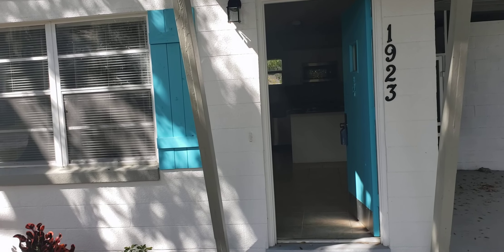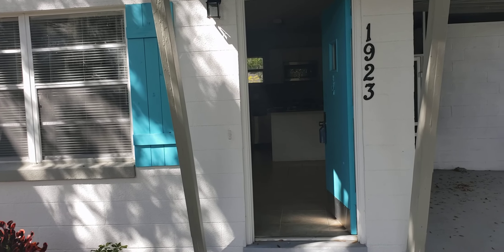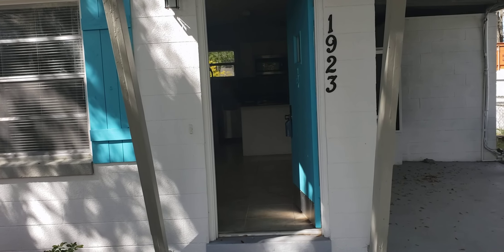We've got a small, cute little starter home — two bedroom, one bathroom, block house, newly renovated. Let's go ahead and go on inside and have a look.